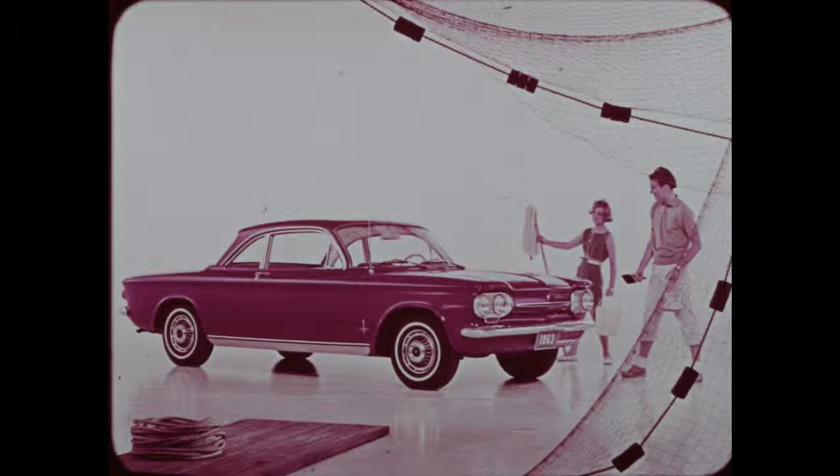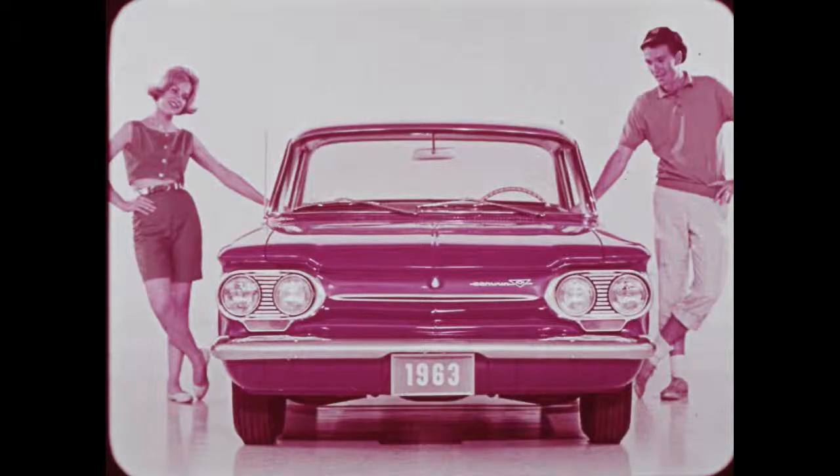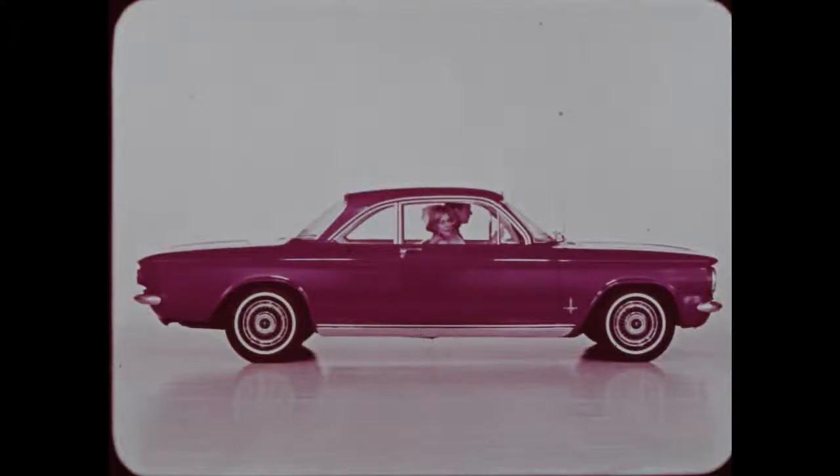Eleven two-tones are offered on all Corvairs except Monzas. Fifteen solid and 15 two-tone combinations of enamel are available on Greenbriers. At the front, amber parking and directional signal lights are easier to see by oncoming traffic for greater safety. A bright metal molding with an insert area painted black extends across the front panel.